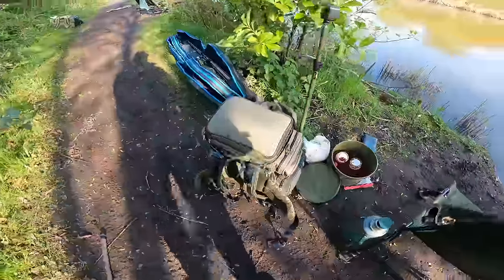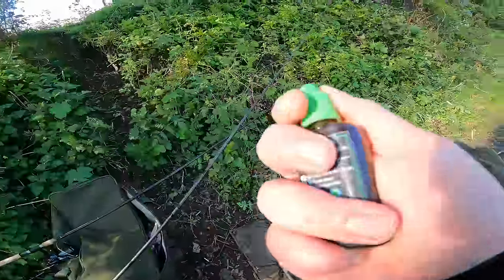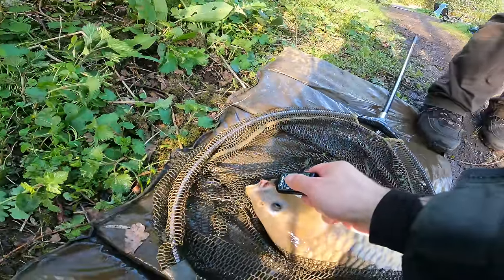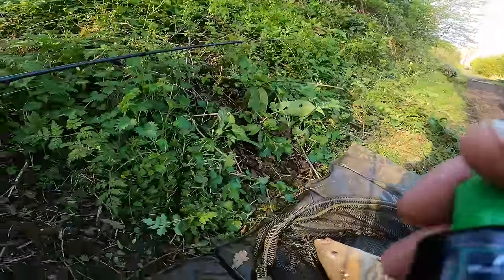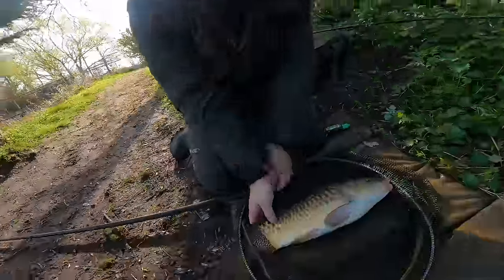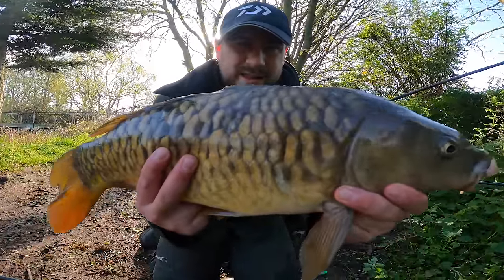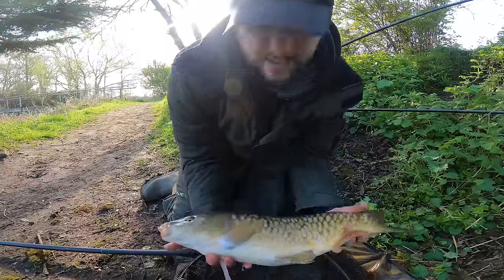I might put some carp care stuff on its mouth — it looks a bit infected. I always carry this stuff with me guys — I think it's like iodine or something. Just help treat it on the mouth and body. Nice carp — nice big scale pattern on it. Let's take a look at that ghosty. Double hook up! Right, let's get this one back. Let's take a look at this ghosty.